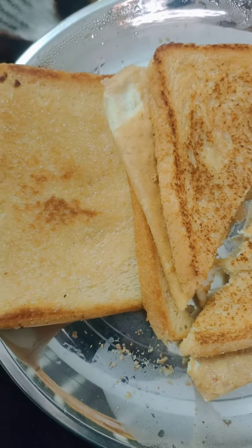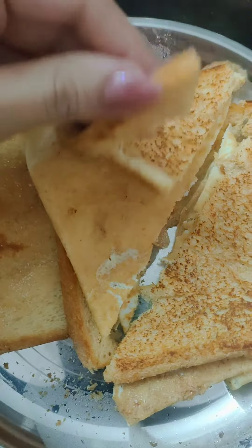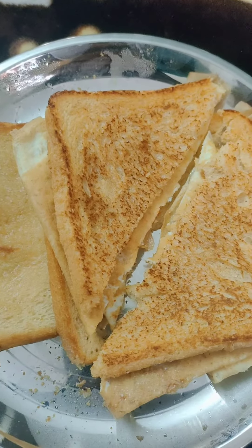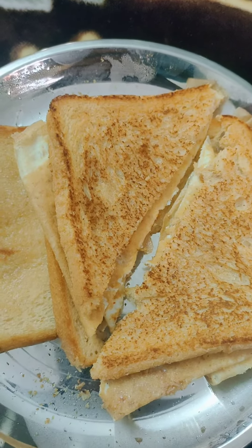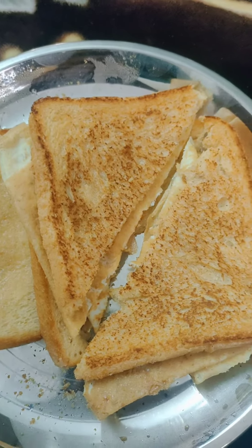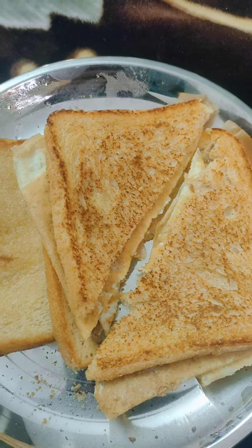Meal 2 is 2 slices of bread and 1 omelette — I prefer 1 omelette with normal salt. I've made an extra meal, so that's enough for my breakfast-come-lunch or lunch-come-breakfast. That's it for the second meal.